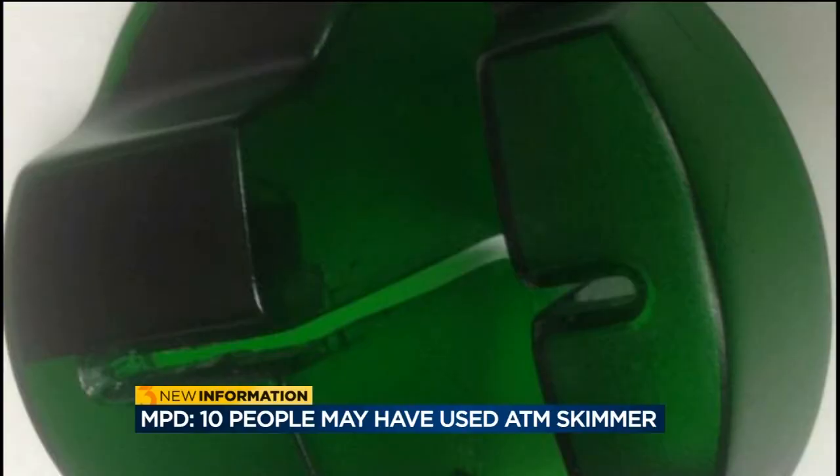The most typical time that somebody will try to put these on is over the weekend, over a holiday weekend — anytime that the bank or the financial institution is closed. Then they'll usually be back before the bank opens in the morning.